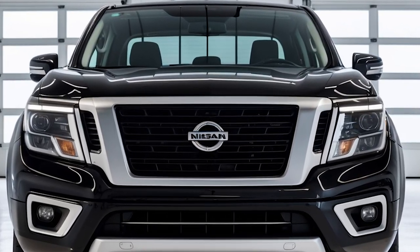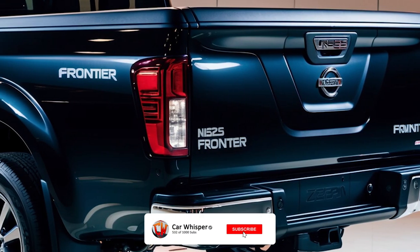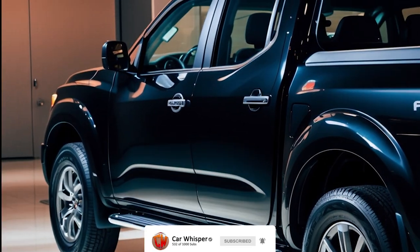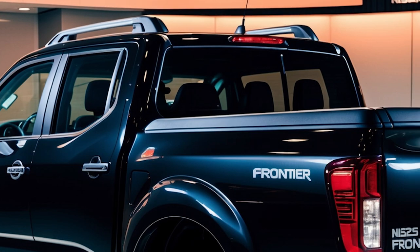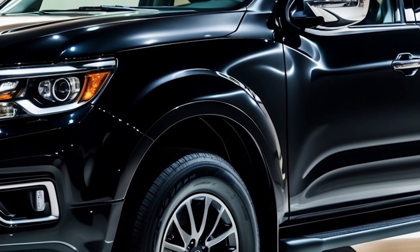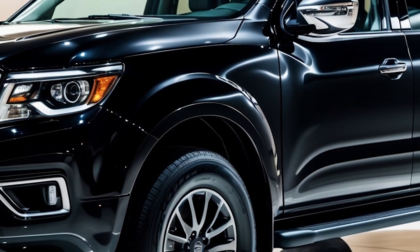It offers decent fuel economy at 18 mpg city and 24 mpg highway, competing well against turbocharged rivals. Nissan has boosted the towing capacity to 7,150 pounds, addressing past concerns and making the Frontier more competitive in its class.